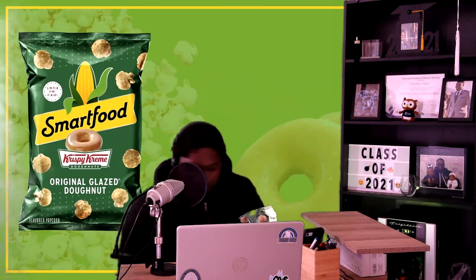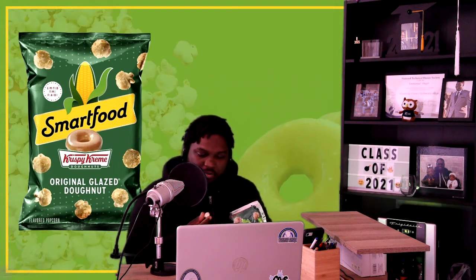Smells like caramel popcorn. Got a hint of butter to it. It's kind of lightly coated. Y'all can't really see this — I'll try the best I can, but you can't really see it. It kind of looks like the picture. I don't know — do I do a handful or just one? Let's try one.